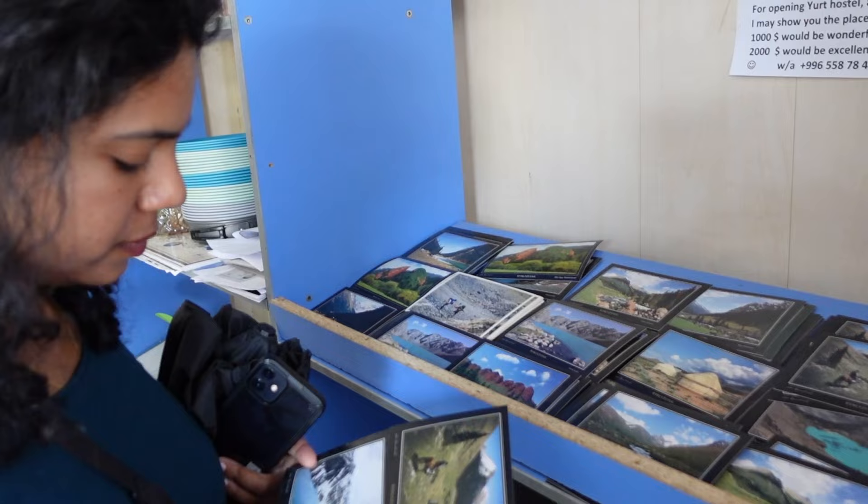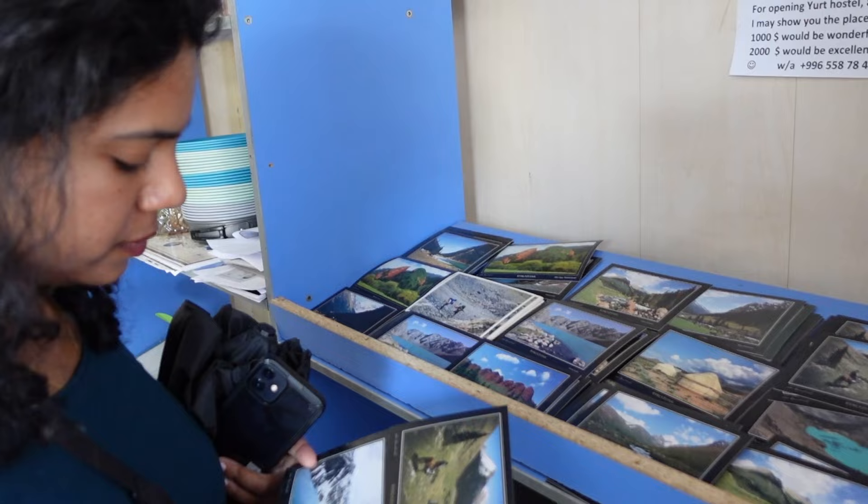We just picked up two postcards — one from Altyn Arashan Valley and the other one from Alakul lake. Both of these are near Karakol and even though we don't get to go there, we get to send you one of these. So if you want to get these postcards from us, don't forget to comment down below.